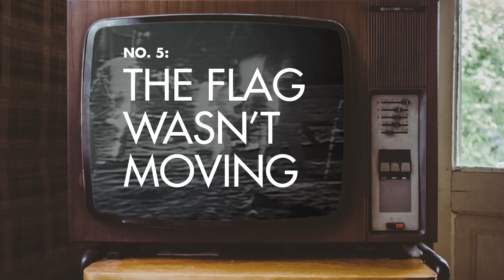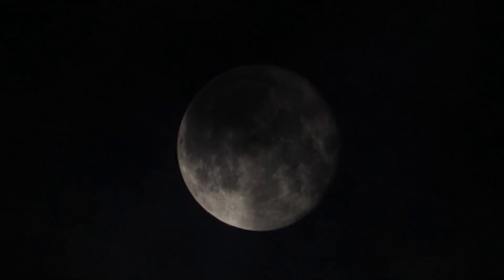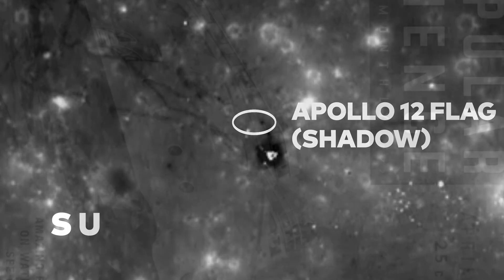Perhaps one of the most talked about pieces of evidence to suggest the moon landing was faked is the alleged movement of the US flag planted by Neil Armstrong and Buzz Aldrin. Theorists say the flag moved after it was planted, so wind — which can't exist on the moon — must have blown the cloth. The flag does move as it's being planted, there's no denying that. But it's the act of planting the flag that caused ripples to move through the cloth, not fluttering in the wind. After 40 plus years of exposure to extreme sunlight and a lack of atmosphere, experts believe the flags have bleached and are now white. But LRO photos show that five of the six flags that Apollo astronauts planted are still standing.